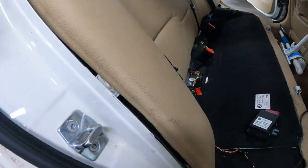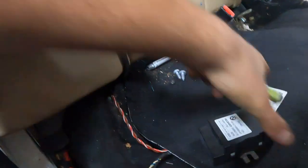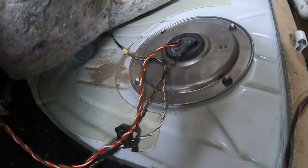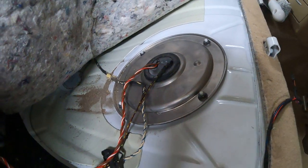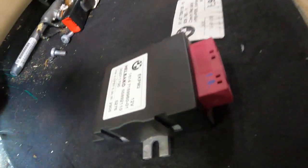I'm working on a 2006 BMW 328, customer towed it in — it's a no start. The fuel pump fuse was blown. It's got a new fuel pump but keeps popping the fuse. Whenever you put a new one in, it blows immediately. Car doesn't run, no fuel.